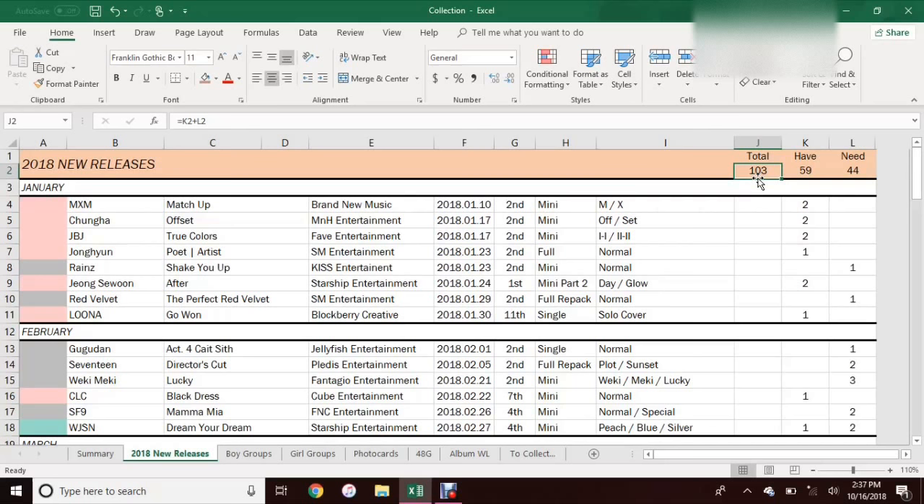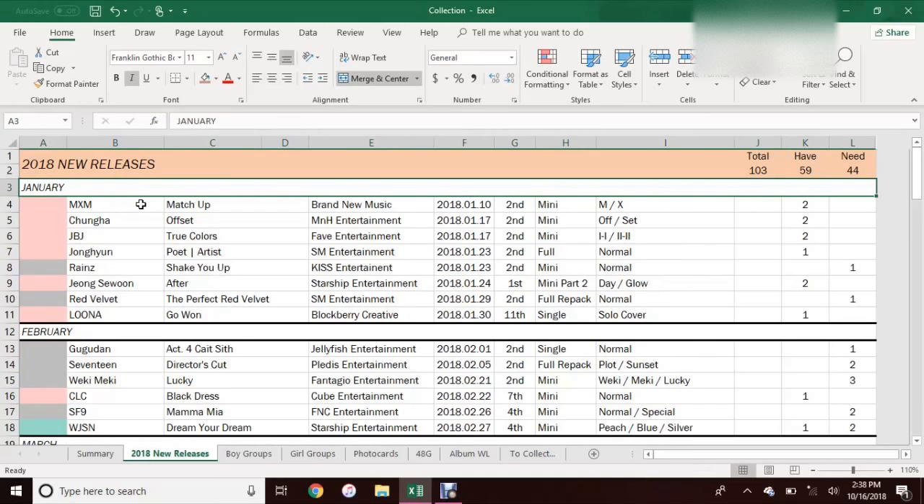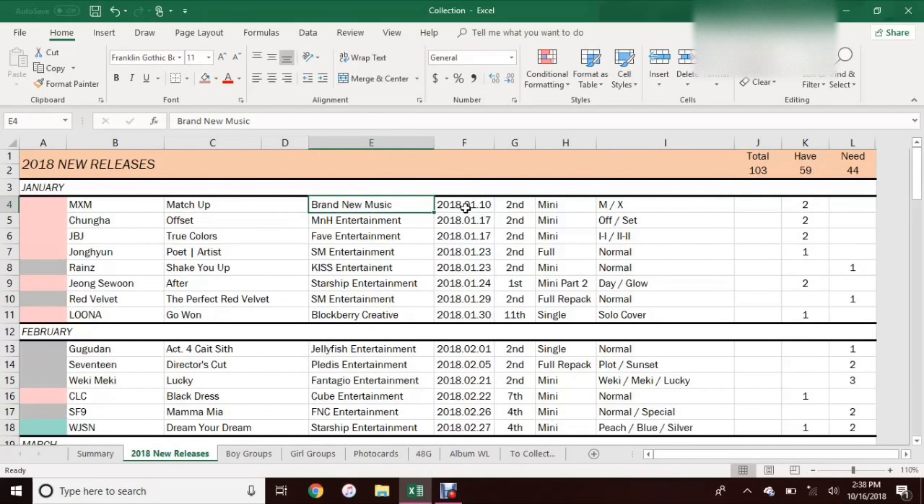I have all the totals and things. There are 103 total albums that I want from this year, 59 of which I have and 44 of which I still need. I keep track of it by month and include the artist, the album title, what company they're from, the date it came out, where it is in their discography, and then the versions. This column is basically to say whether I have it or not. If it's pink, it means I have all of the albums I want. Gray means I don't have any of those albums yet. And this teal color means I have maybe one version out of all there are, or I don't have all of the albums I want from that yet. Like for WJSN's Dream Your Dream, I have one and still need two, so I have the teal color.